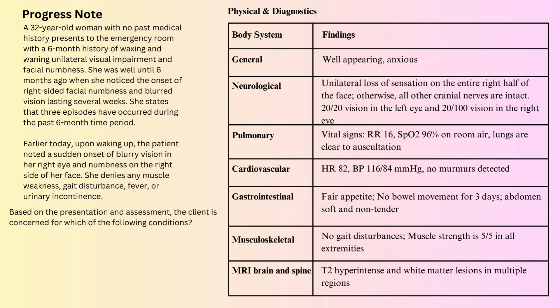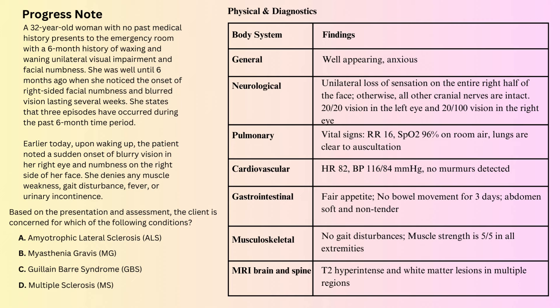Question number 1. Based on the findings, the client is concerned for which of the following conditions? A. Amyotrophic lateral sclerosis. B. Myasthenia gravis. C. Guillain-Barré syndrome. D. Multiple sclerosis. The correct answer is D. Multiple sclerosis.